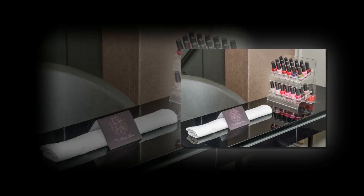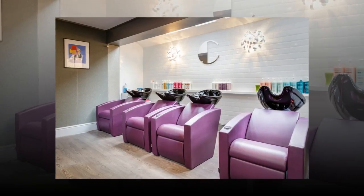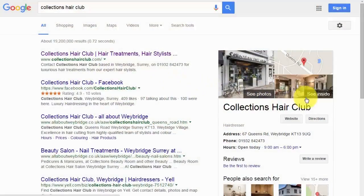Treatments include OPI gel manicures and pedicures, hot towel facials, waxing treatments, LVL lashes, and more. Collections Hair Club also offers gift packages and gift vouchers for both hair and beauty.